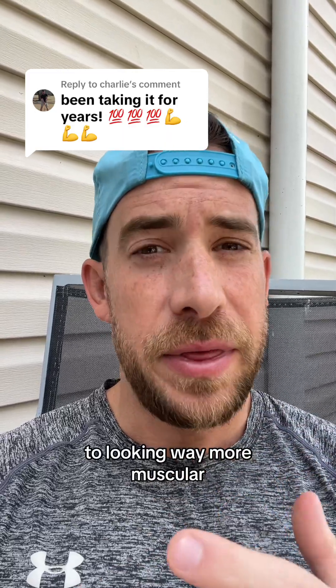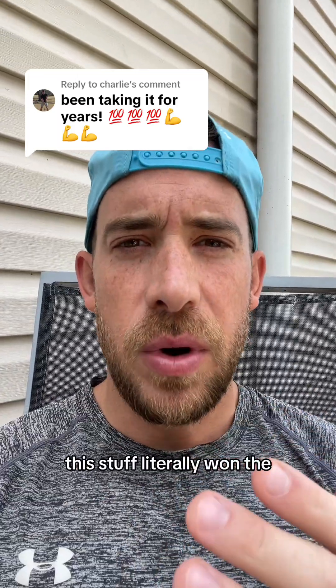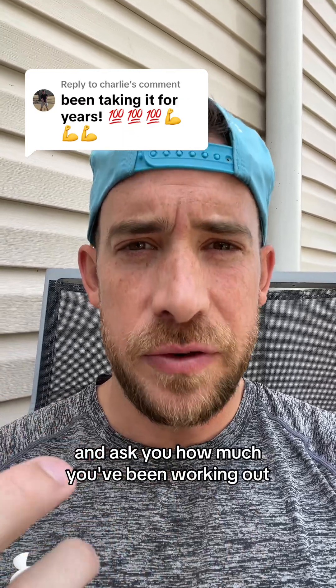You want the secret to looking way more muscular within just 30 minutes, and I'm not talking about picture angles or lighting. This stuff literally won the Nobel Prize in medicine. People are going to see you in real life and ask you how much you've been working out.